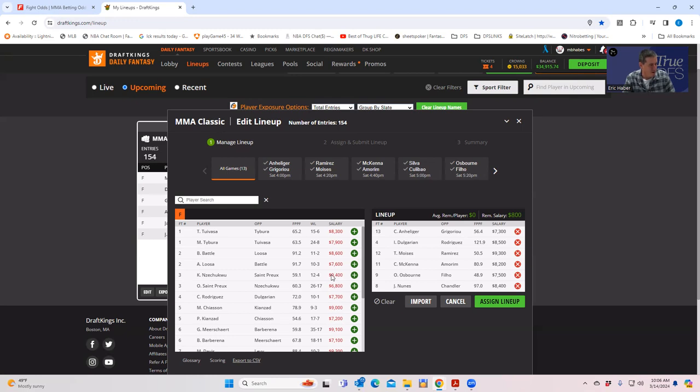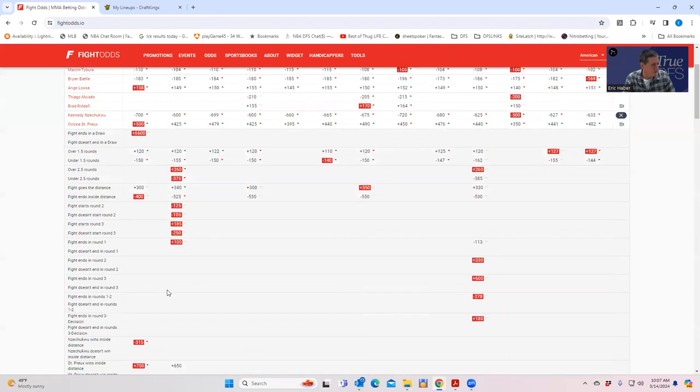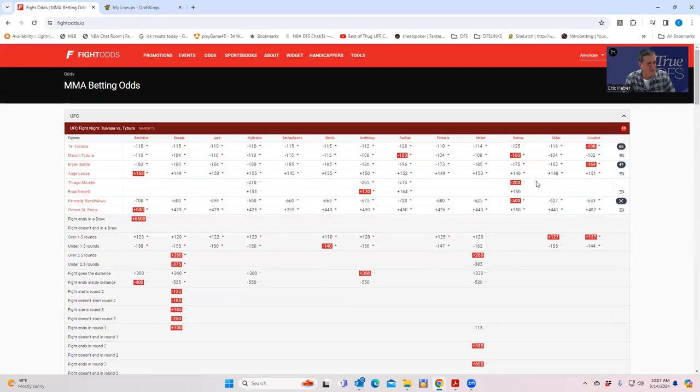Saint Preux on the other side — Anzichukwu will be very popular, so Saint Preux offers leverage. But Saint Preux only wins this fight about 15% of the time. His inside-the-distance line is around plus 750, implying roughly 10% finish rate. He won't be more than 10% owned, and if he wins he'll be optimal. He's at most a big dark throw in the last 10 or so of your 150 lineup set.